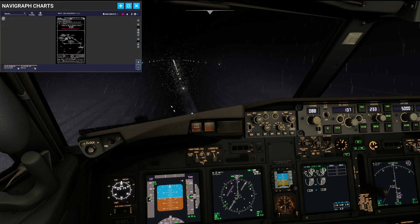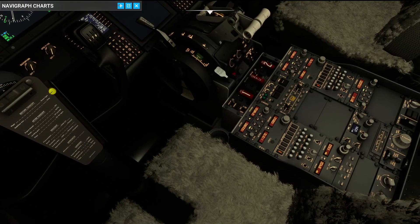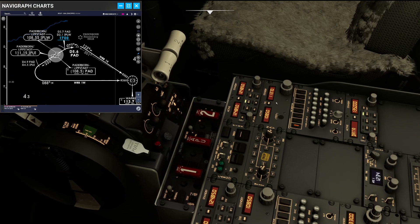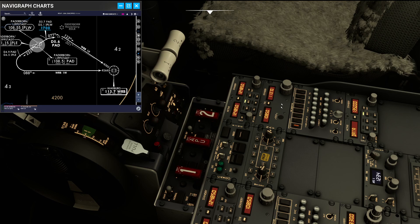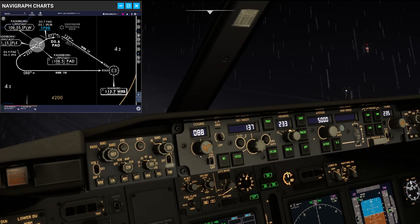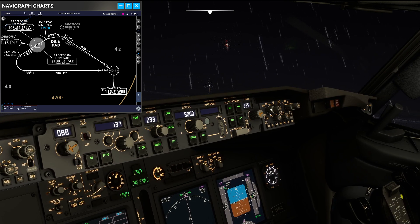Let's quickly talk about the NAV setup I have done for this departure. We need the Paderborn DME which is on 108.5, and that is on standby in the number 1 radio and active in the number 2 radio. Then we need Baburg VOR 113.7, which is standby in number 2 and active from number 1. On the MCP we have course 088 as the inbound for the radial 268 into Baburg, and then we have 235 as the runway track set on course number 2.